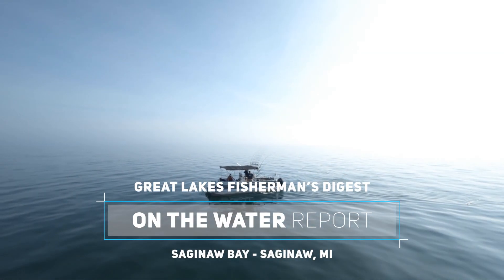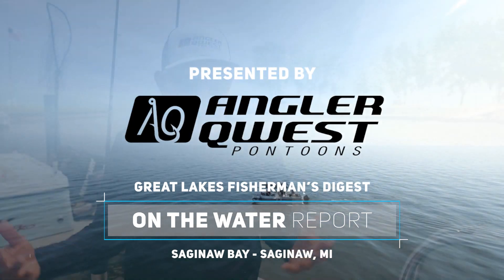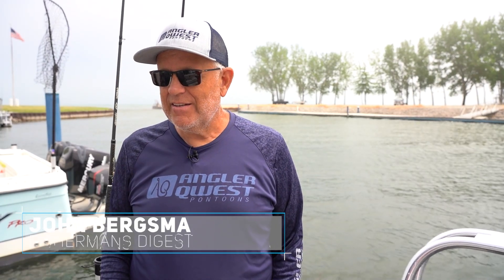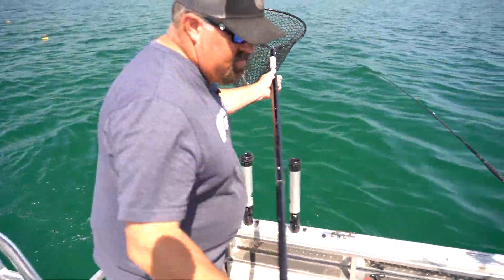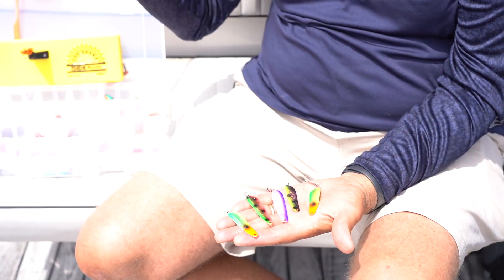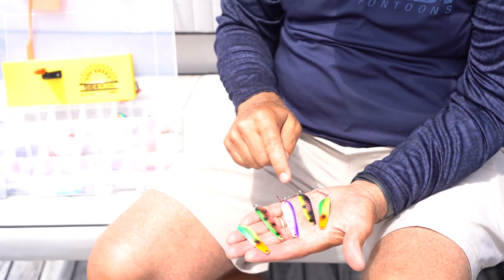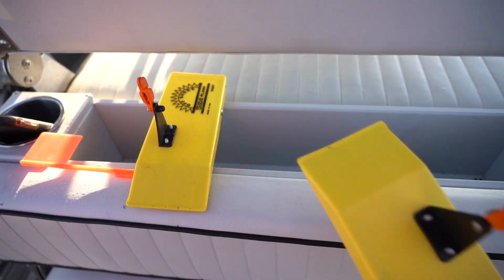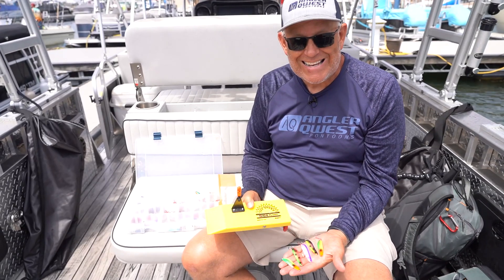Just got off the water here on the beautiful Angler Quest Pro Troll 24 — my favorite boat. The fishing report from Saginaw Bay early summer: the spoon bite and the fast crank bait bite are going very well. Today we utilized Trip Z's, a Dreamweaver diver, Dreamweaver mini spoons, as well as the offshore planer board system. We put those three components together and had an awesome day.